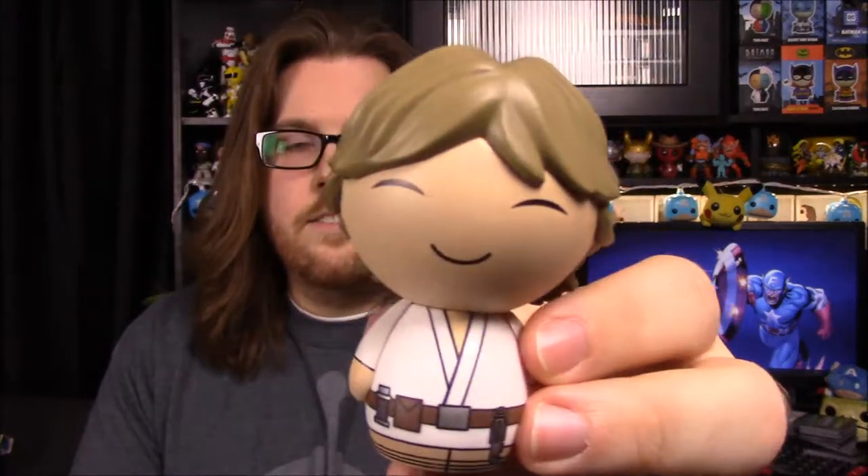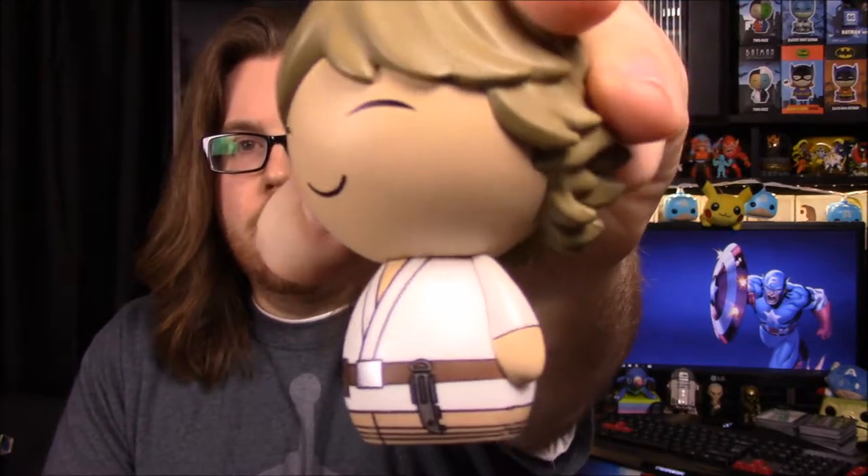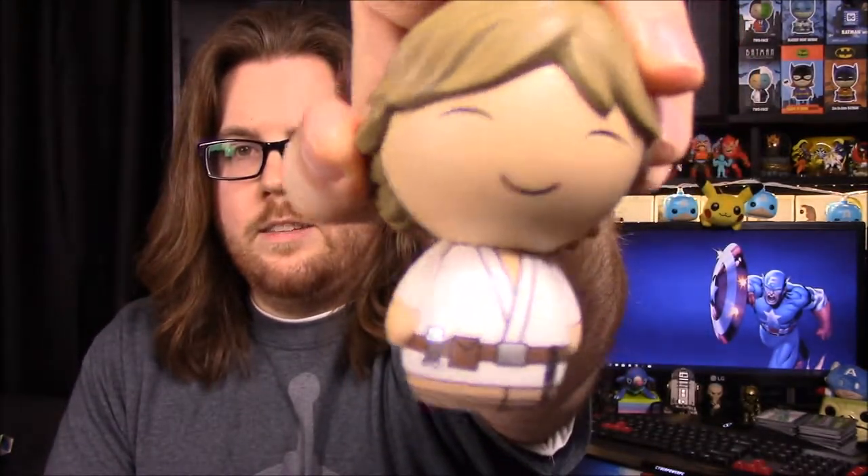So we're going to look through each one, starting with Luke first. With Dorbs, they all have their happy smiley faces with closed eyes — like they're smiling real hard. Here's Luke's feathered hair, kind of like he had in Episode 4, and then his white outfit from Tatooine. And of course the lightsaber there on his belt, and then some other little pockets and stuff.